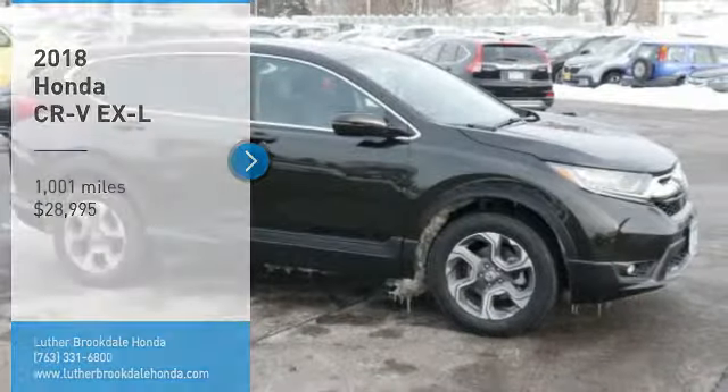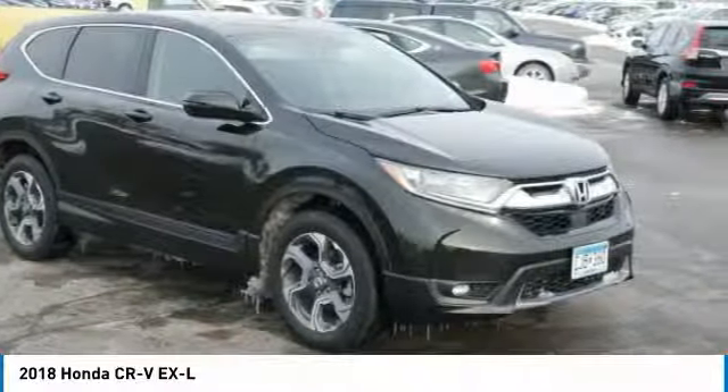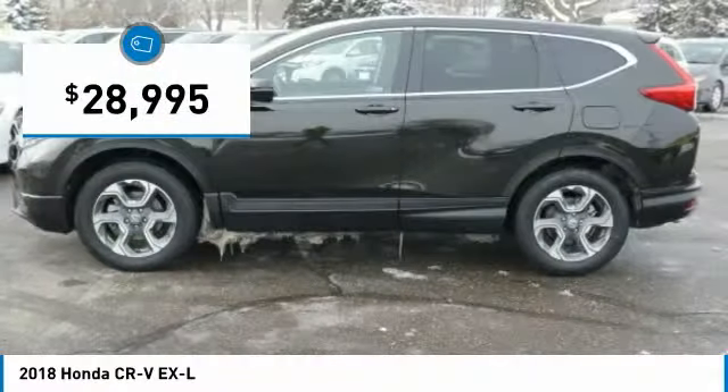Stop by and take a look at the 2018 CR-V — a top recommended vehicle because of its car-like driving manners, good value, cool technology, and comfy interior, and is priced below $30,000.